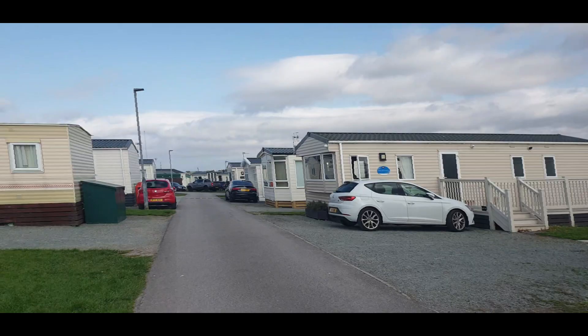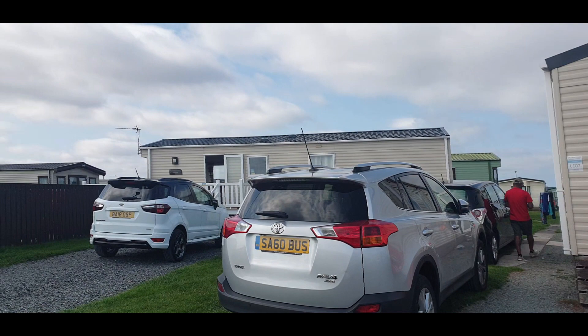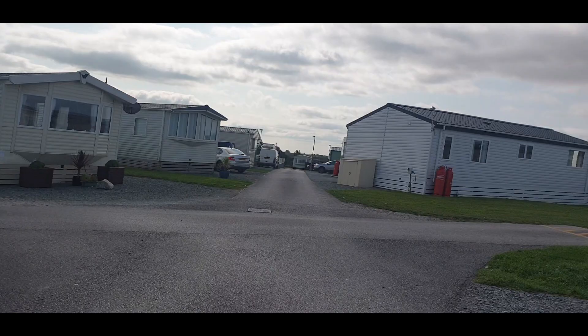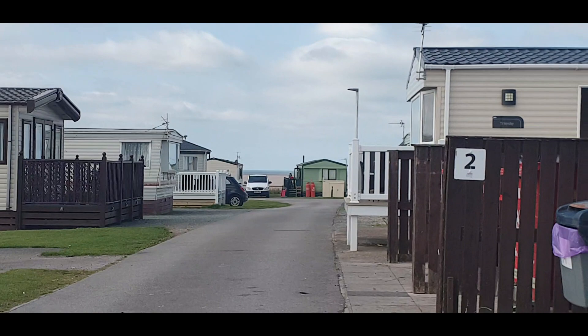You can see loads and loads of caravans — you can see our caravan there, and quite a lot of caravans on just one street. There are quite a lot of caravans in this caravan park, and you can see the beach view at the end there.